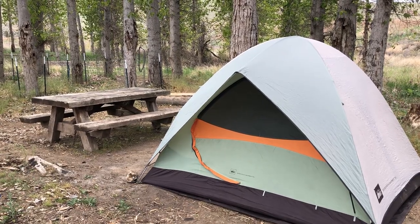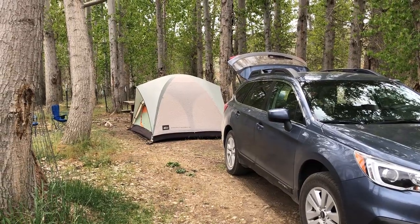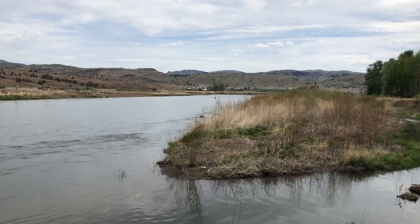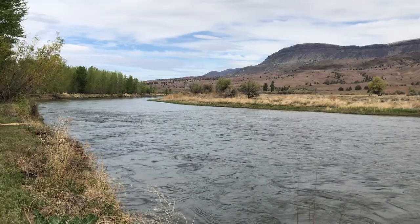This weekend we are camping in central Oregon. We have found a nice place to camp next to the John Day River. It's in the trees and sheltered from the desert wind, which is really important when you're tent camping.